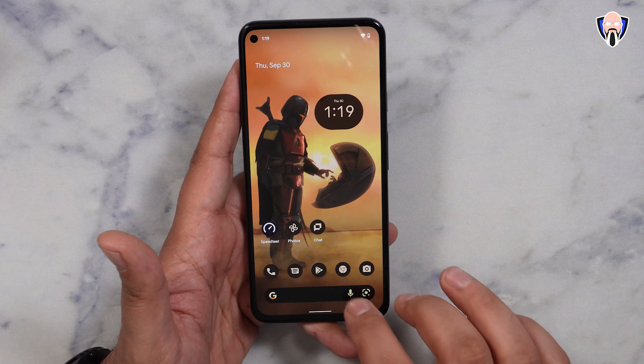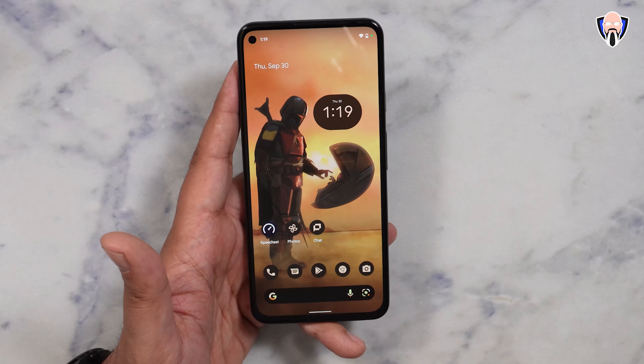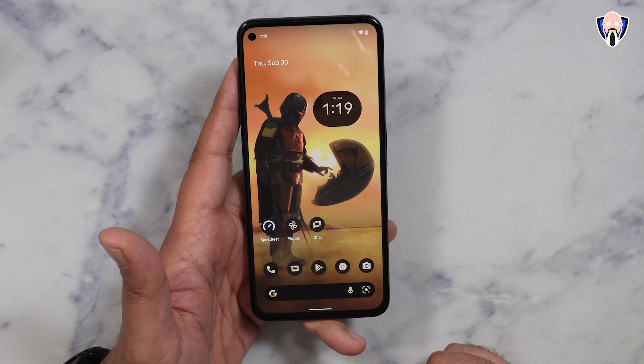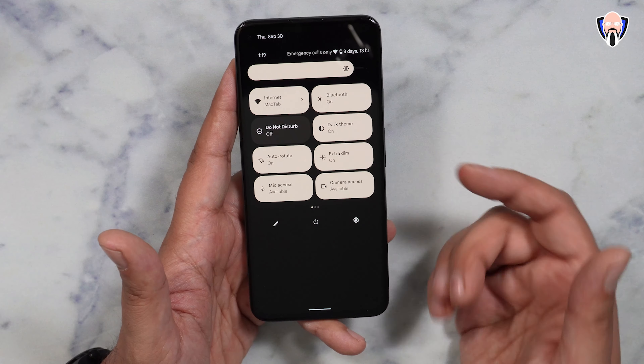Conversely, if you're using the Assistant, the same icon comes up at the top because the microphone is being used. Once it's done and goes away, you know the mic is no longer being used. You can control that at any time from the notification shade.